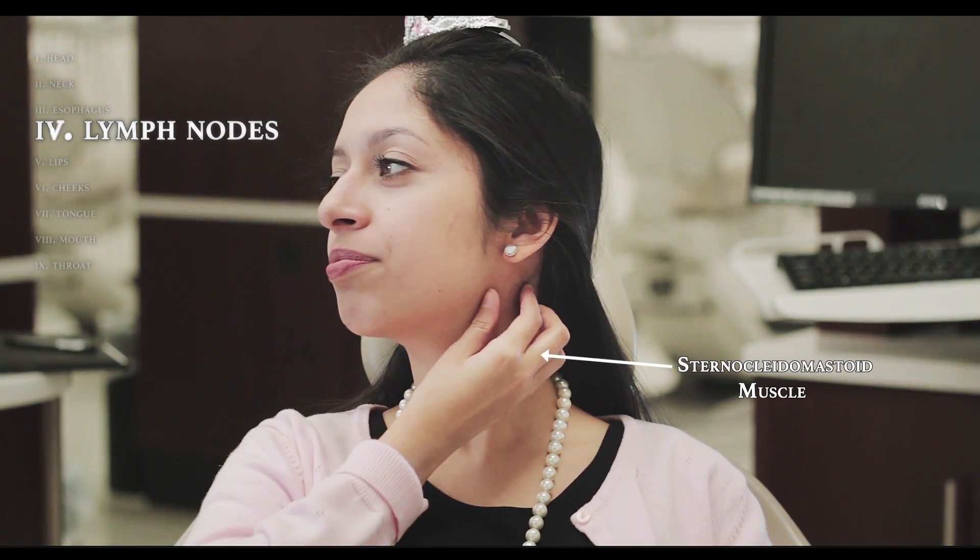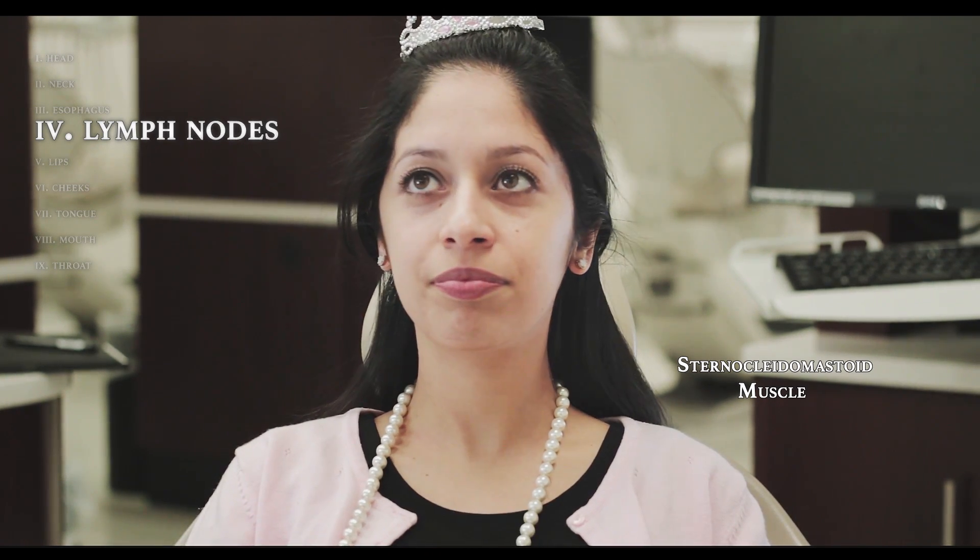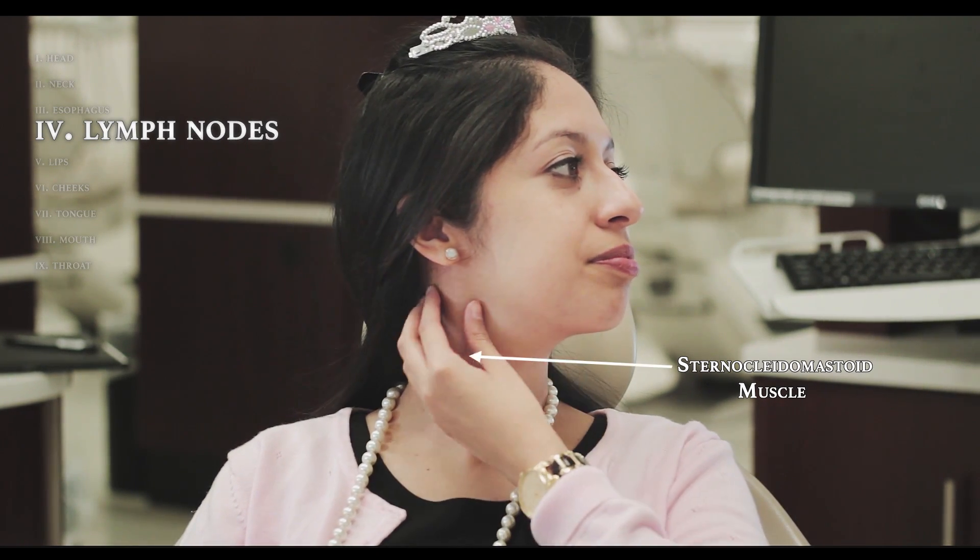First, check behind the ears. Now turn your head to the right and feel your left sternocleidomastoid muscle with your thumb and fingers. Now turn your head to the left and feel your right sternocleidomastoid. Check the glands below the jaw by gently hooking your fingers underneath. Finally, feel under the collarbone by hooking your fingers beneath it. These are especially important for women, as they are also associated with breast cancer.